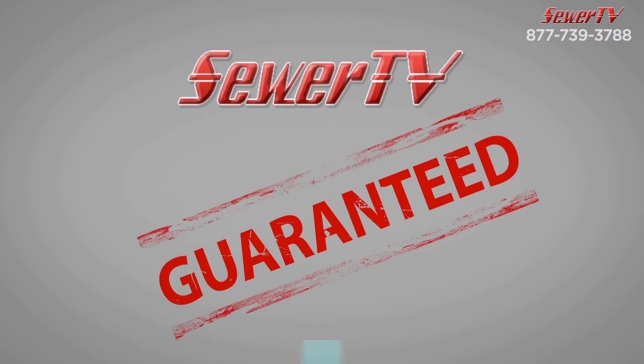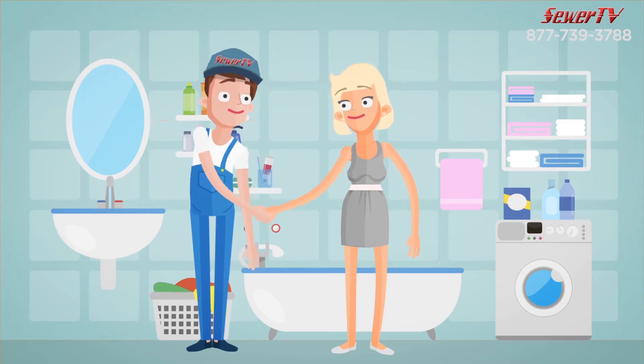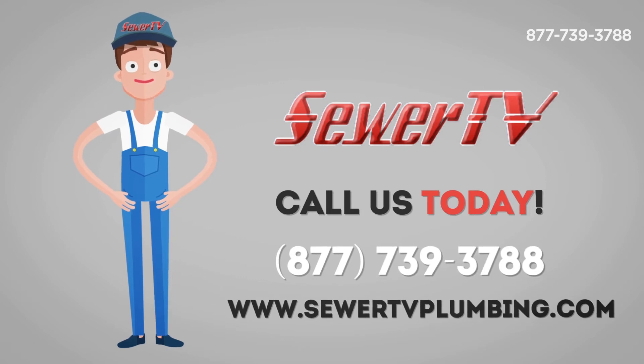Our service is lifetime guaranteed. We don't just remedy the problem, we fix the problem and save you money in the long run. Call us today for a free video camera inspection and evaluation.